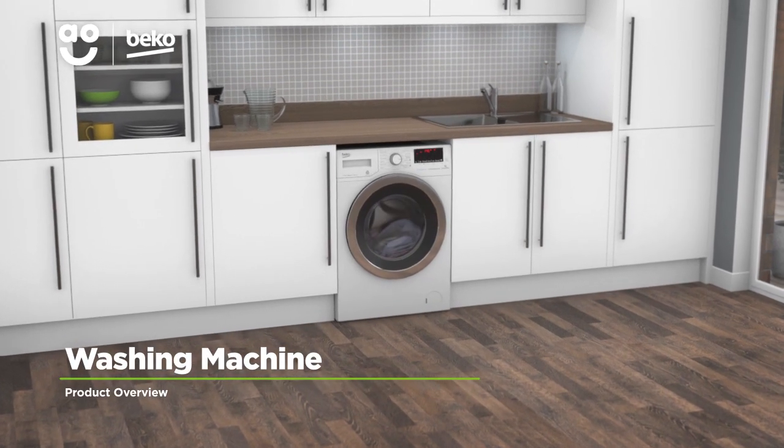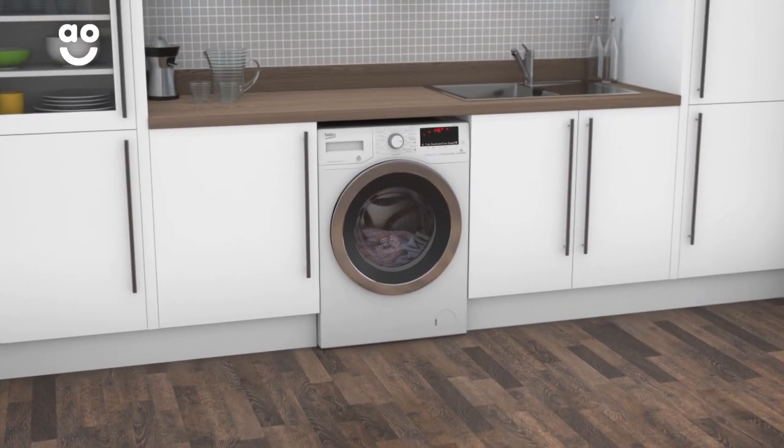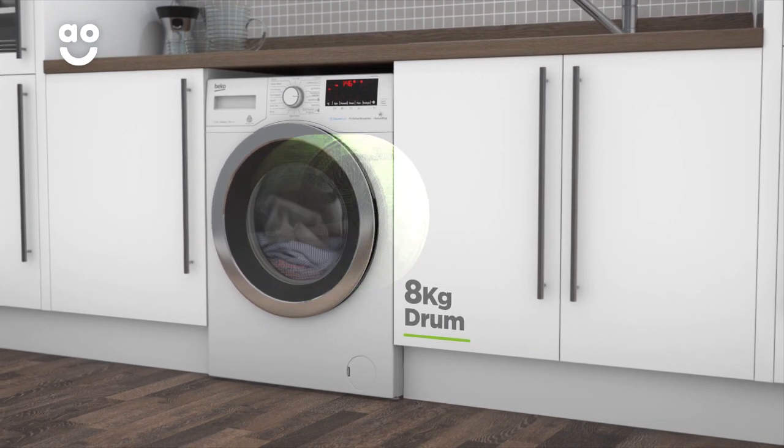This washing machine from Beko is perfect if you're looking for a model that leaves clothes clean and smelling amazing. It has an A++ energy rating, a fast 1600 rpm spin speed and an 8kg washing drum.